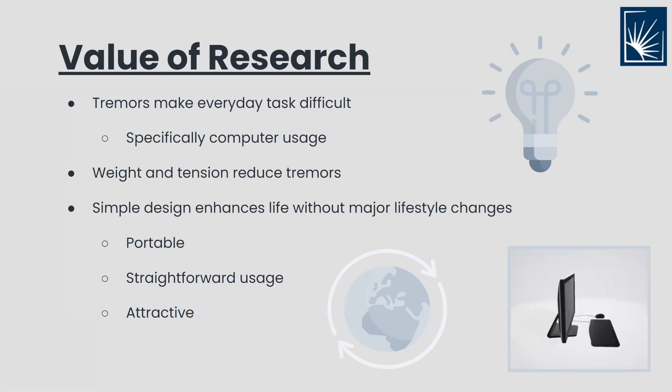Some key components that we wanted our device to have would be that they are portable, easy to use, and attractive.